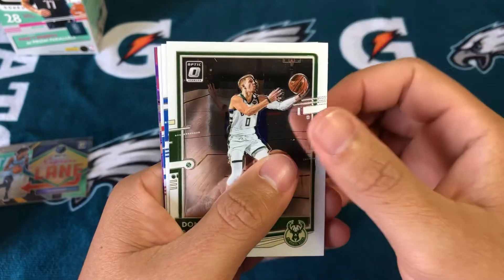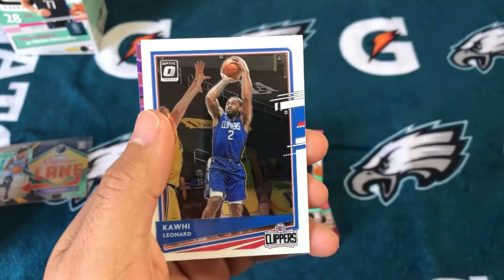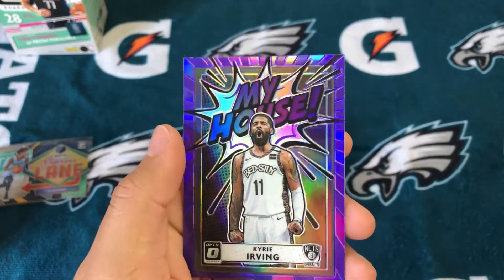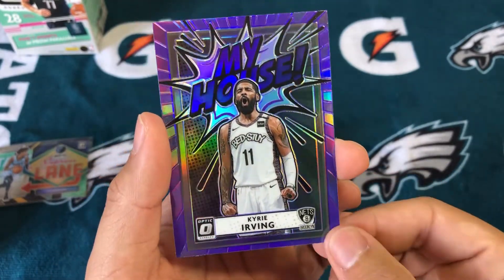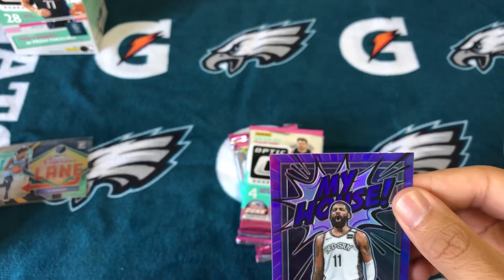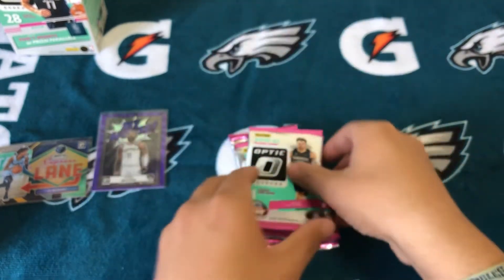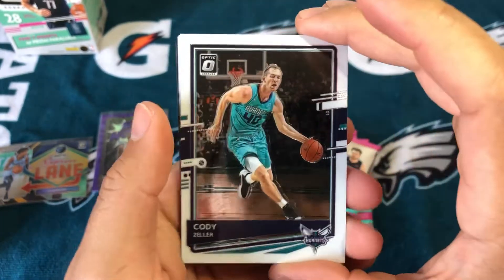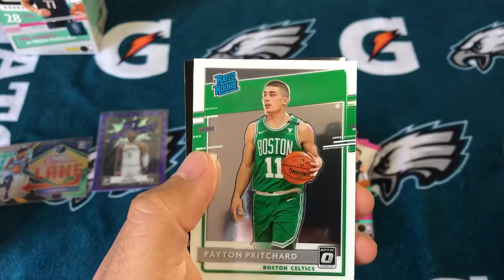Seen quite a few boxes of different people who've opened this and I think a purple's coming up. Isaiah Stewart. Kawhi. My House — Kyrie Irving, and that's the purple, I believe. That looks nice, just a little corner that wasn't cut properly, but Purple Kyrie. He might not even play this season, but time will tell. Green rookie — Peyton Pritchard, let's go. And then a T-Minus 3-2-1 Zion.